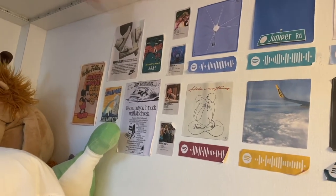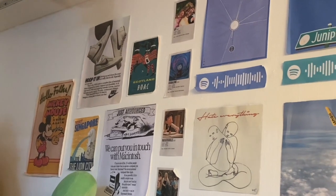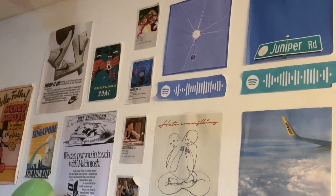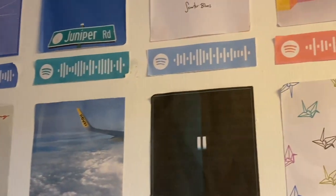I don't think it's ugly, I just feel like I want something different. So here's what it looks like now: over here we have a Mickey Mouse poster, Singapore, Nike, Apple, Scotland, some movies, and then like a Spotify wall kind of thing. I just feel like it's boring — I don't want the Spotify thing anymore.